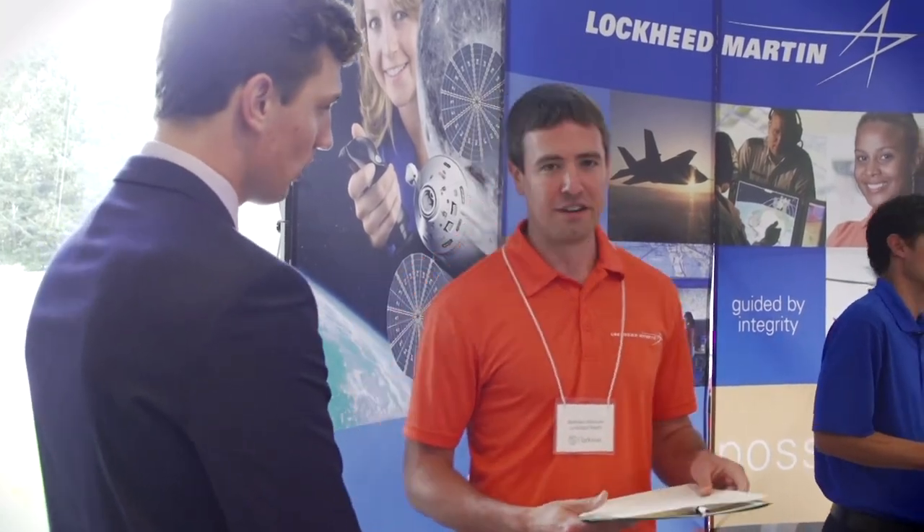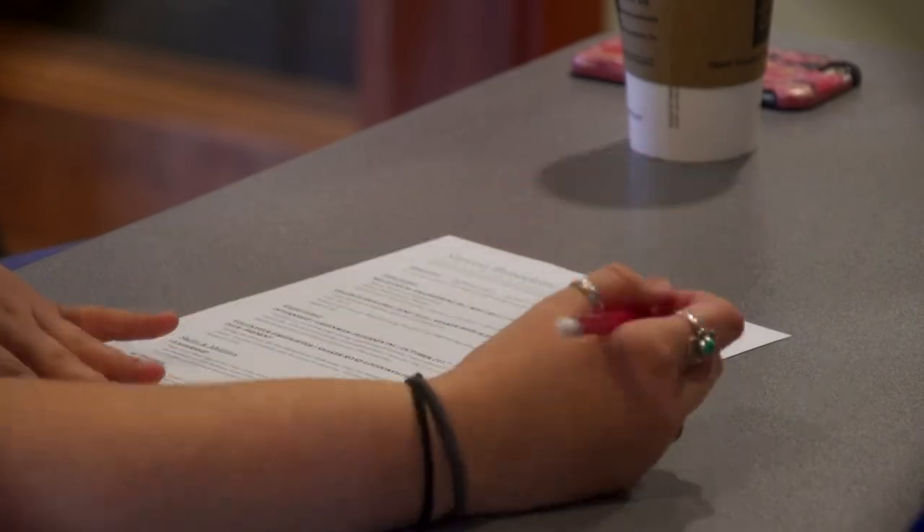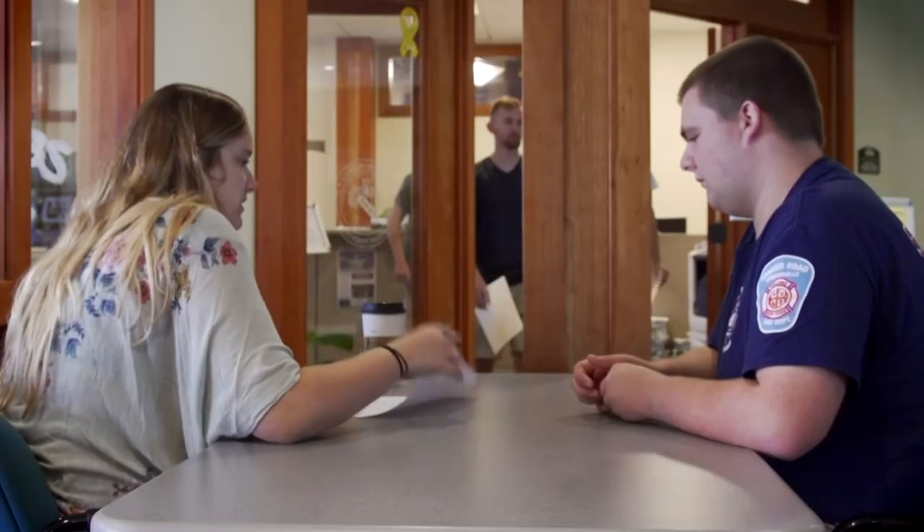The very last step is to take it to someone else to have it checked over. A second set of eyes can make sure that your resume is perfect and that you haven't missed anything.